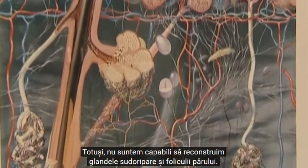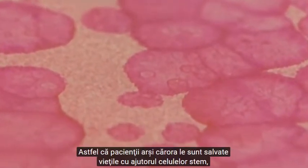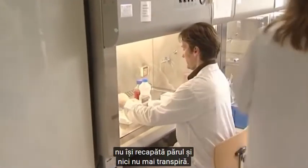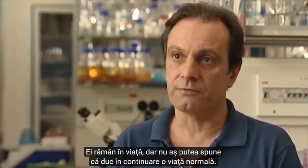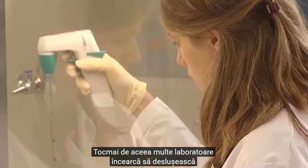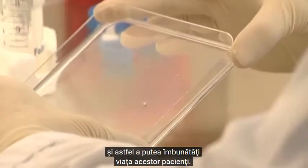However, we cannot reconstruct sweat glands or hair follicles. So these burned patients — their life has been saved with stem cells, but they have no hair and they don't sweat. That is obviously a problem. They are alive, but they don't have a normal life. So that's why many laboratories around the world are trying to understand how the skin is built, to be able to reconstruct it in the lab so we can improve the life of these patients.